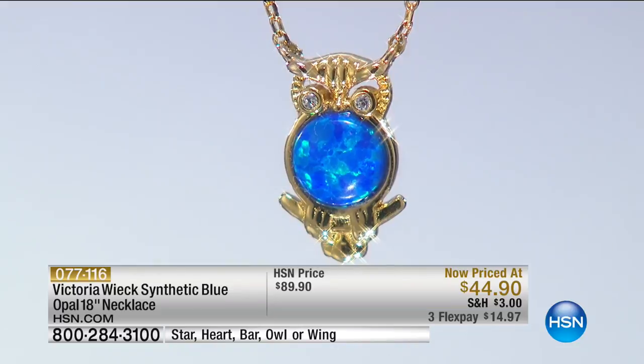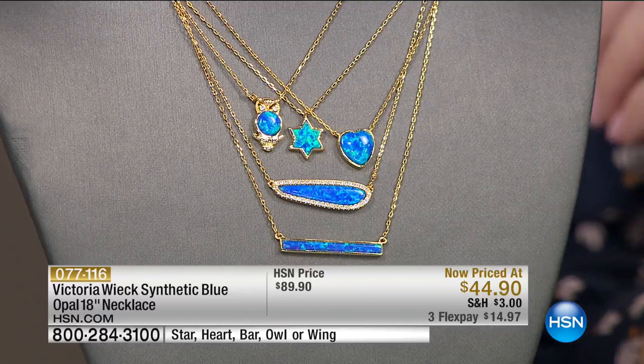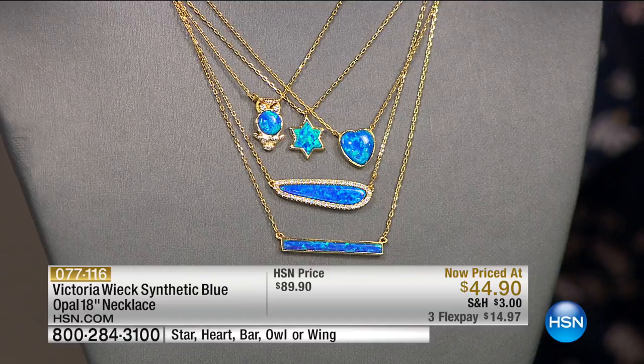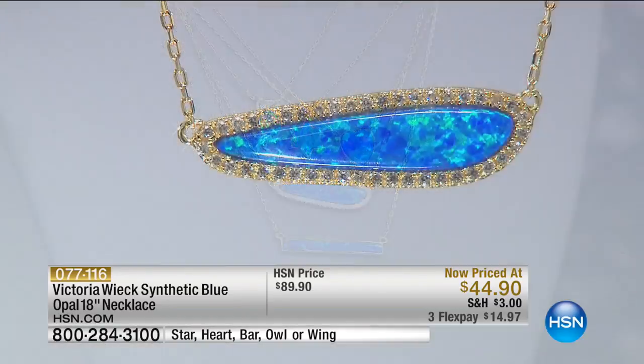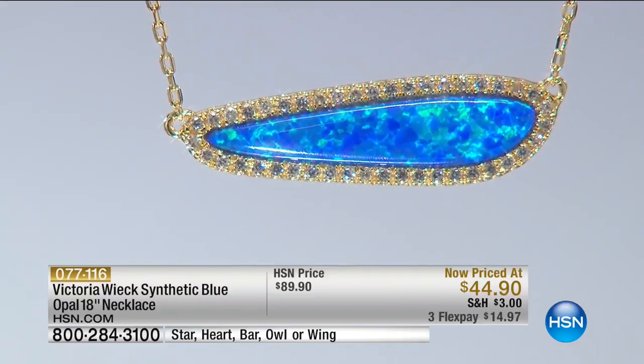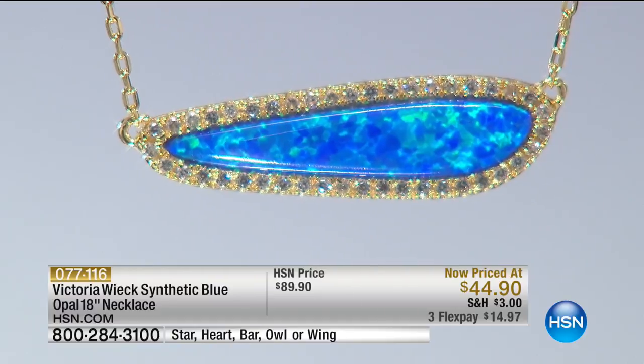If this were natural opal, we would have guards in the studio because it wouldn't be thousands — it would be tens of thousands of dollars. With that being said, when we say synthetic in this case, the properties are the same. You're also getting an 18-inch chain with a little adjustment so you can wear it at 16, 17, or 18 inches. Quick update: the heart we have 50, the owl we have 70, we have 100 stars and 100 bars, and 120 wings.